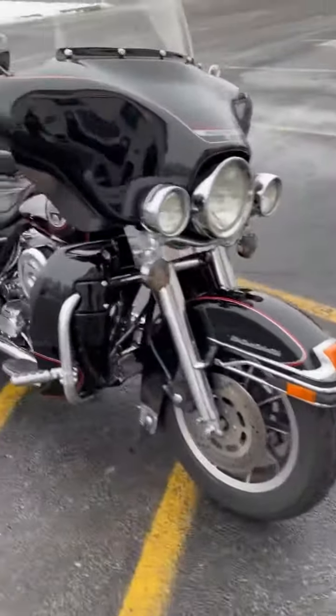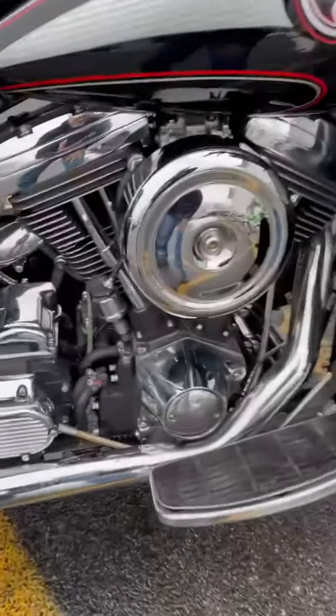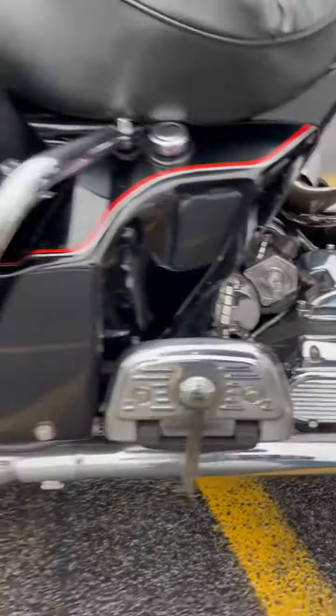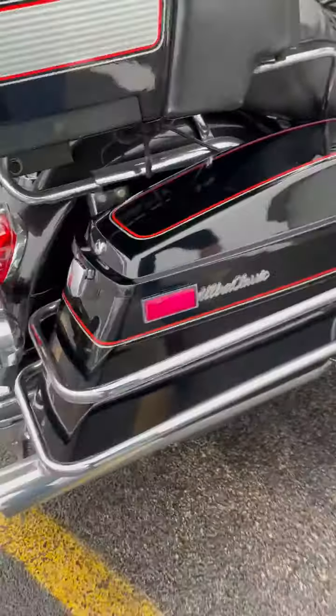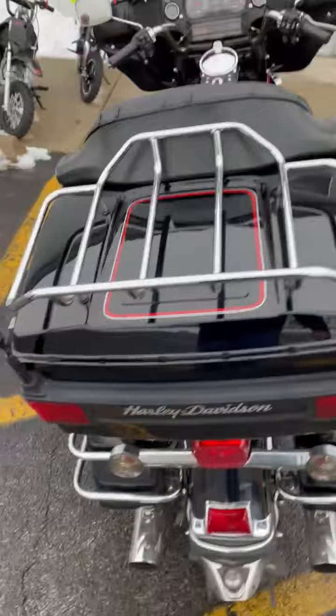New in at Randy's: 1989 Harley Ultra Classic Evo motor. It's got a true dual exhaust system on it — awesome condition. Got a trailer hitch and a rack on the trunk.